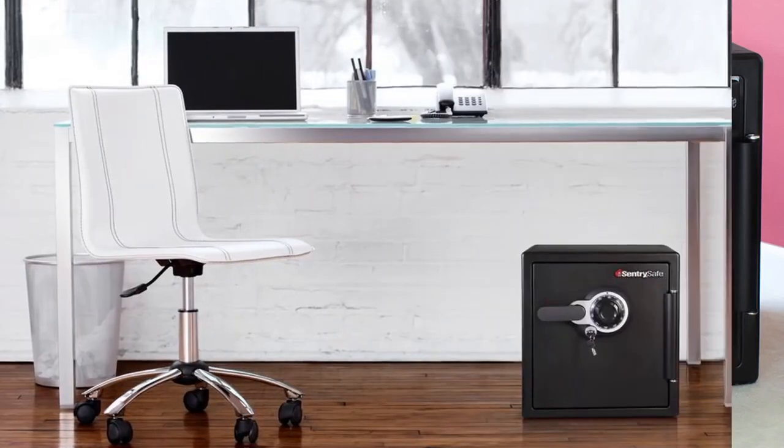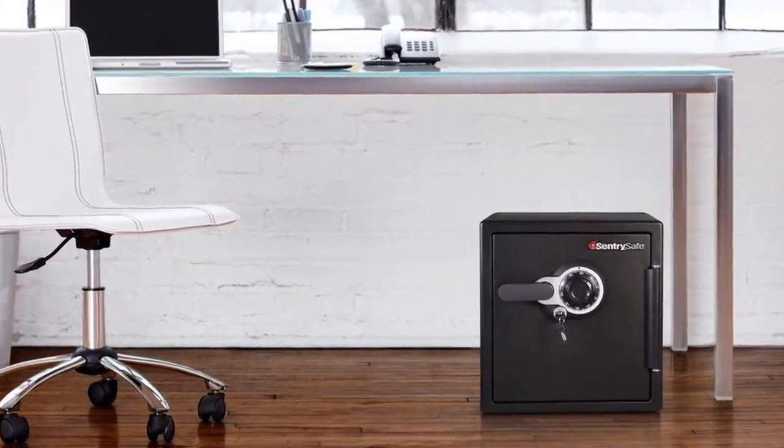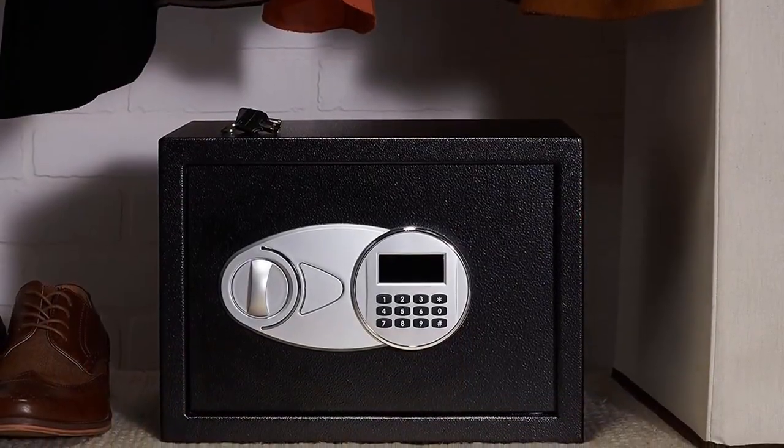Important documents, firearms, and irreplaceable heirlooms are better protected when kept in a safe. But which safe is safest? That depends on what you need it for. In this video, we'll present you the top six home safes on the market today.